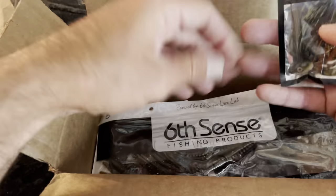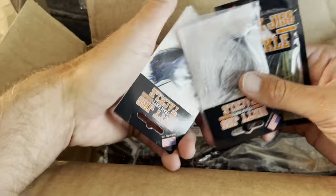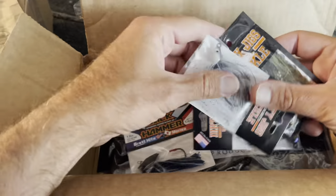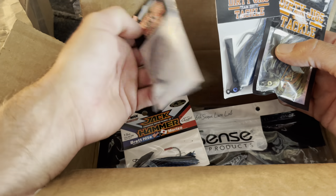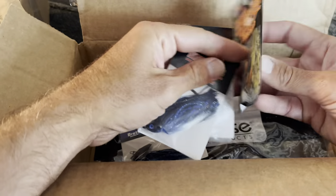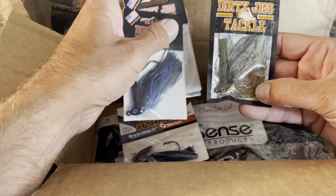I got some Dirty Jigs — I think this should be a half ounce or 5/16. I said I wanted to try some different swim jigs other than those Terminators. I got some swim jigs here — a Tactical Shad in black and blue, and then a yellow perch which is more of a natural color.